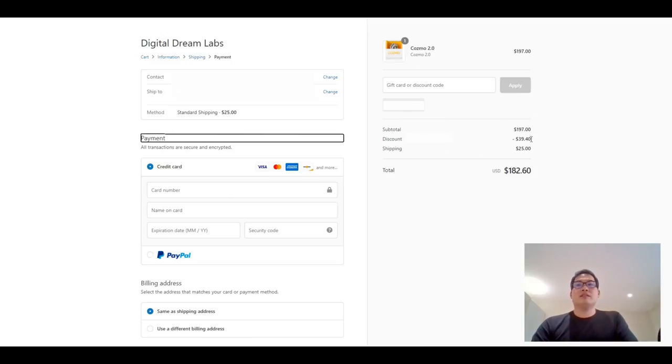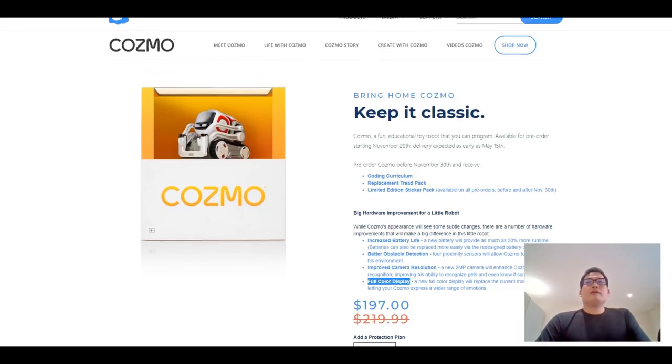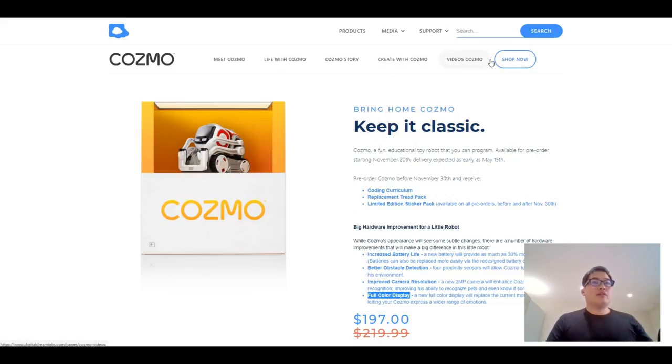I'm actually on the payment page and the discount code has been applied — I get a discount of 39.40 US dollars and shipping of 25 dollars, so overall I'll be paying 182.60 US dollars. Very exciting! As a YouTuber who'd like to review robots, the biggest regret is that I didn't get the Cosmo on day one — it would have been a really good boost for growing my channel. I always regret it, but now I get to compensate and hopefully get a decent number of views out of it.